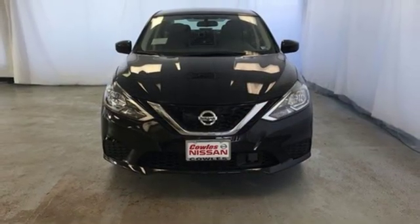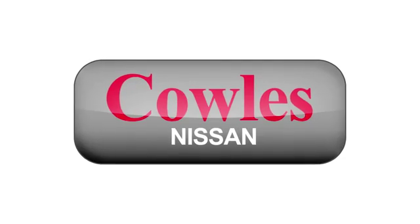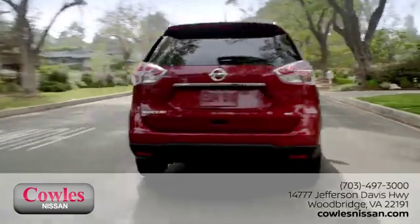Nissan, built for the human race. Hurry in today for a test drive. You're not just a number at Kohl's Nissan — you're a family member.